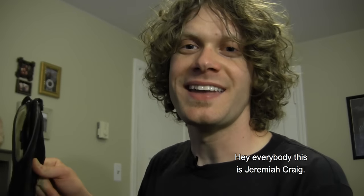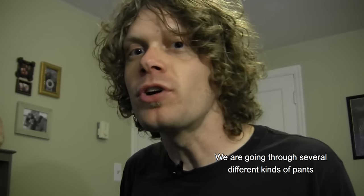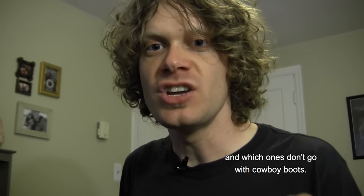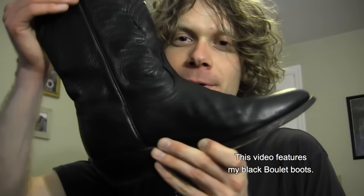Hey everybody, this is Jeremiah Craig and today I got a fun video for you. We are going through several different kinds of pants and deciding which ones go with cowboy boots and which ones don't go with cowboy boots. This video features my black boule boots.